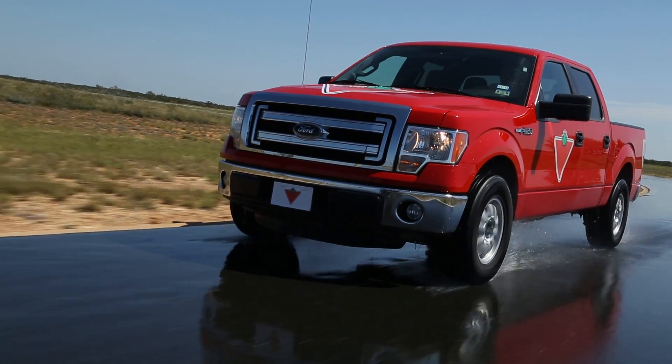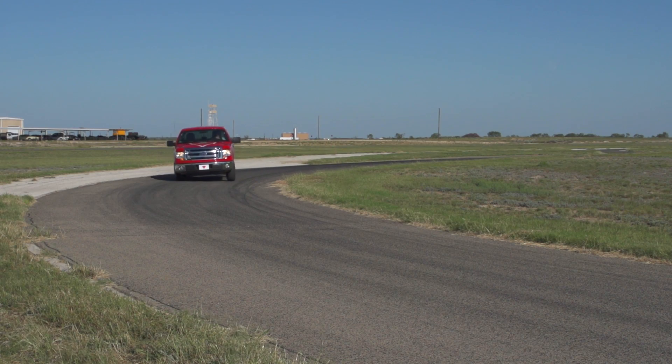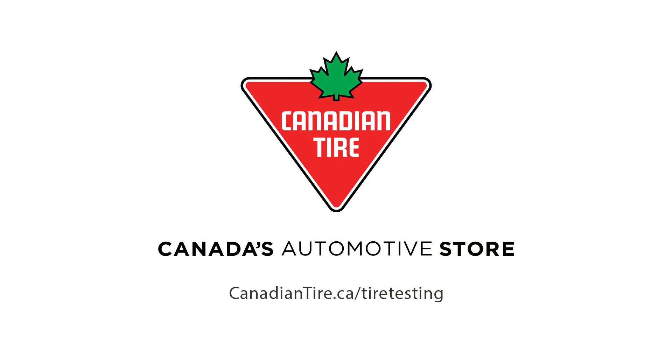If you're looking for a comfortable, smooth-riding tire, consider the Goodyear Wrangler SRA. It's rigorous and detailed testing like this that makes Canadian Tire Canada's automotive authority.